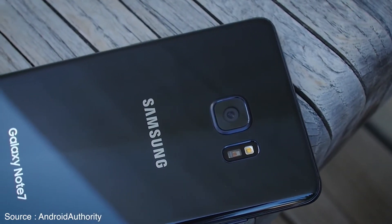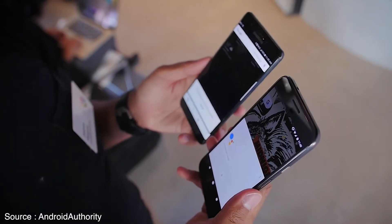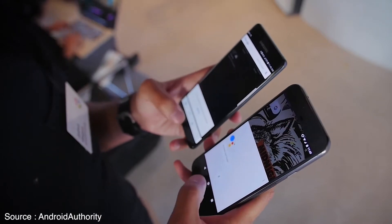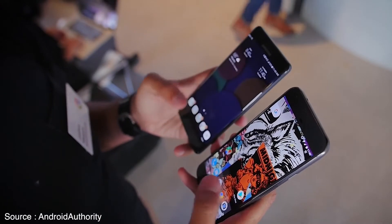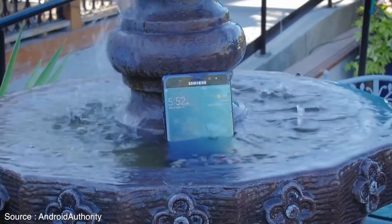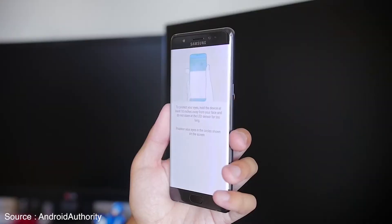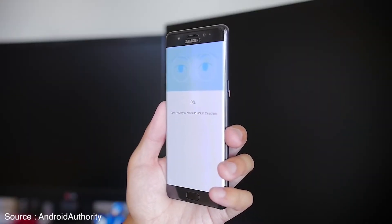Hey guys, welcome back in another video. I know we are generally upset about Samsung stopping its production of the Galaxy Note 7. It was by far the most exciting smartphone to launch this year and looked like it was going to carry the torch until 2017. It was the right thing to do though. The Galaxy Note 7 took some innovative features to the grave, meaning it will leave a gap in the industry. Here are the top 5 Samsung Galaxy Note 7 exclusive features that we're going to miss.